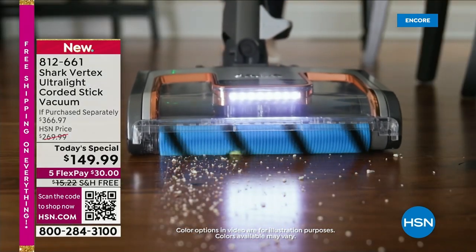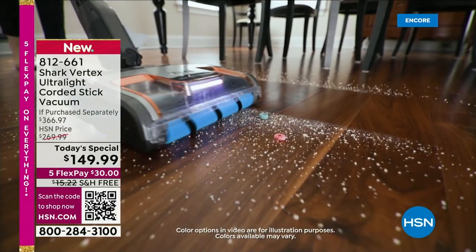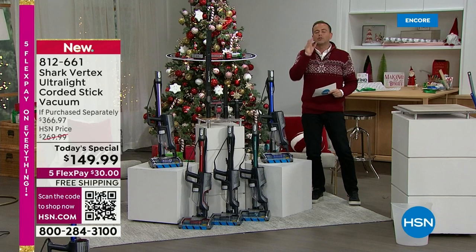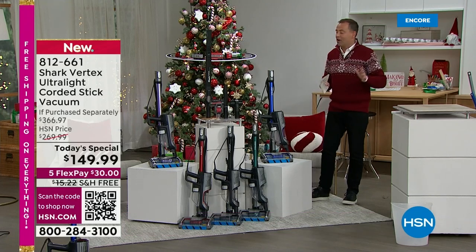It's got all the technology. It's all about DuoClean and power fins — no more hair getting wrapped around that brush roll. It's about a smart system that allows you to go low-profile with swivel steering, ultra-bright lights, and quite simply the most affordable opportunity we have ever experienced on the network.